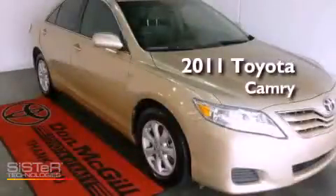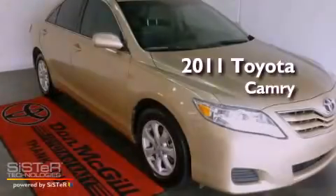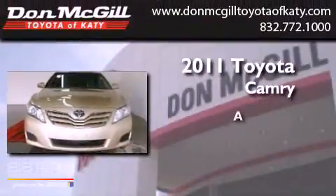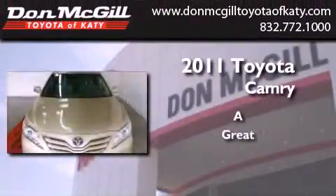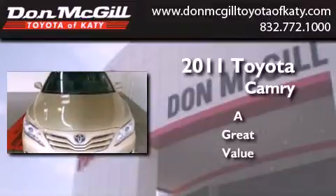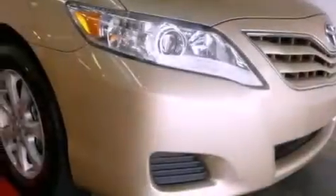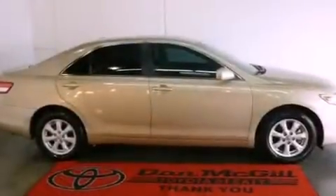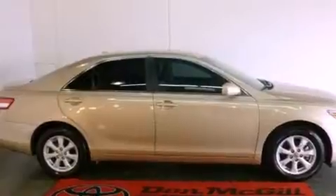This is a certified pre-owned 2011 Toyota Camry. All of the following features are included: a low tire pressure indicator, traction control and stability control systems, and cruise control.